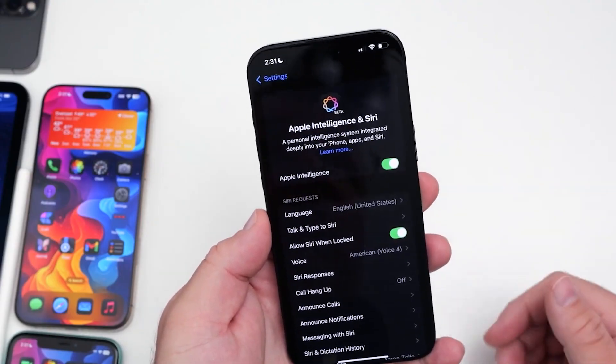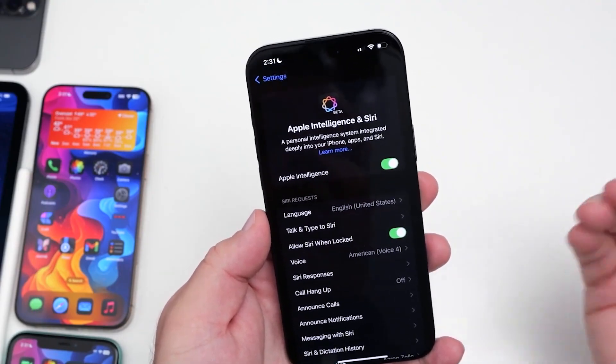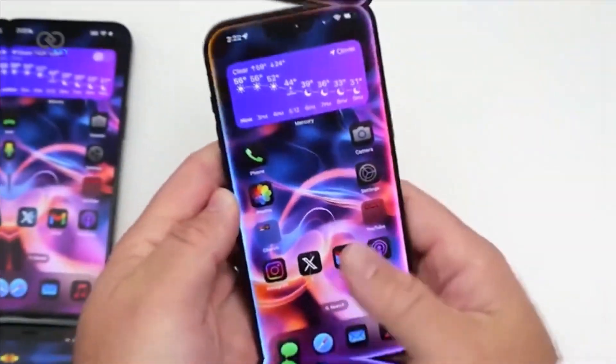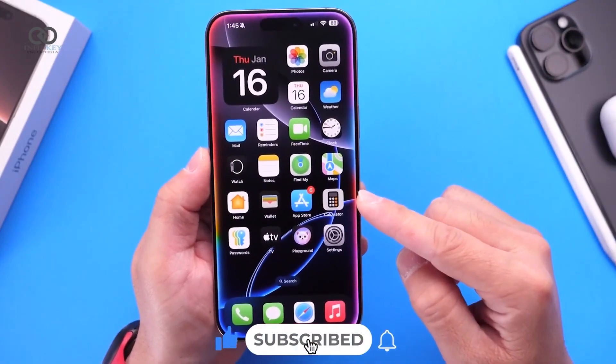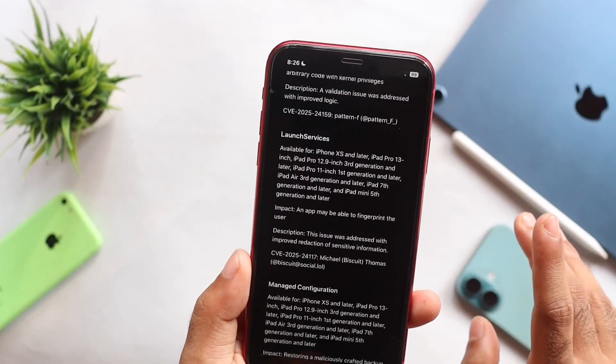These Apple Intelligence features are automatically enabled, and organizations using Mobile Device Management (MDM) can control access, requiring specific workspace IDs for integrations like ChatGPT. MDM can also disable features like transcription and summarization in the Notes app.